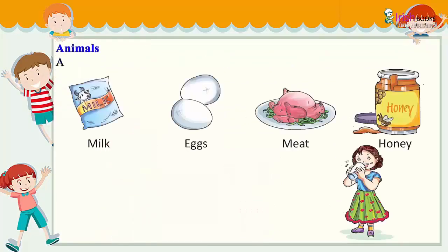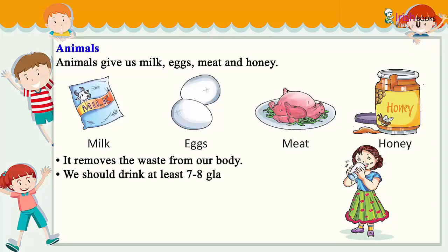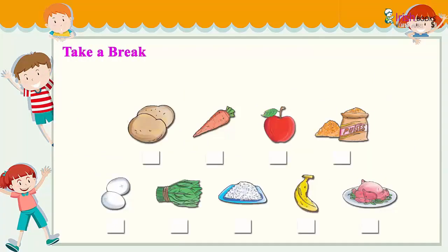Animals give us milk, eggs, meat, and honey. Water removes the waste from our body. We should drink at least seven to eight glasses of water every day.